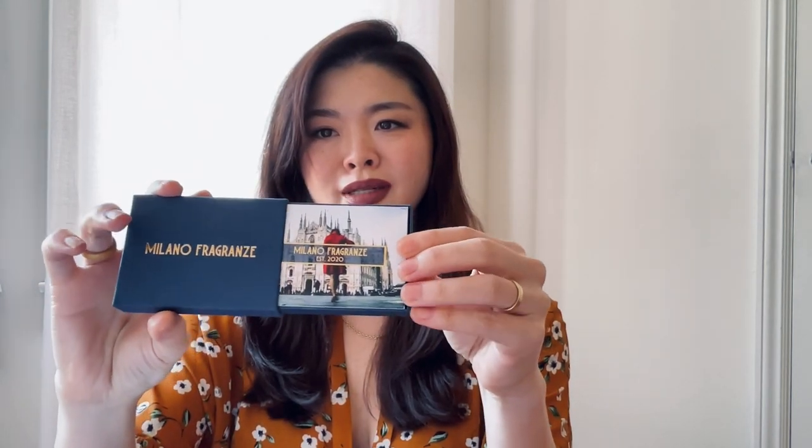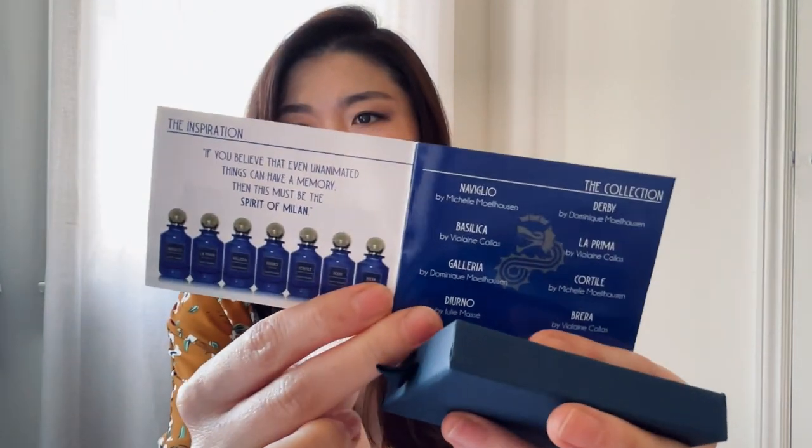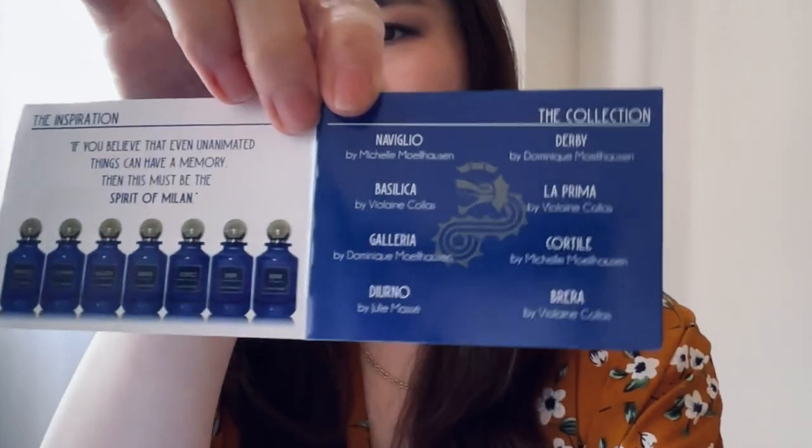I got the discovery set as a gift last year. It comes in a little box — very elegant, with a very elegant ribbon — and it slides out. You have this little booklet that gives you the notes and the story behind each fragrance, and then here are all of the fragrances. I found this presentation to be super elegant. The inspiration behind the brand says, 'If you believe that even unanimated things can have a memory, then this must be the spirit of Milan.' And the bottles look like this.